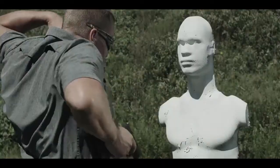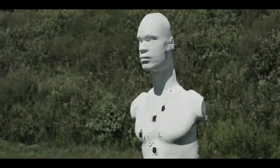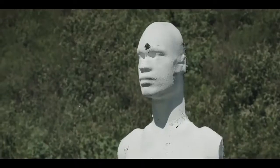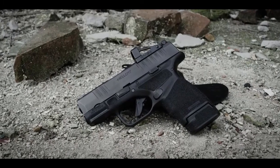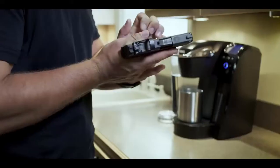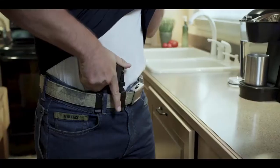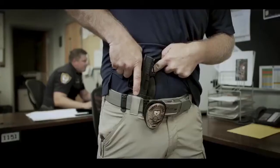For the first time, you can have ultimate capacity and unrelenting reliability. The Hellcat is also available in an OSP configuration, milled and ready for today's smallest micro red dots. It allows it to still be a viable concealed carry gun while carrying the advantage of an optical sight.